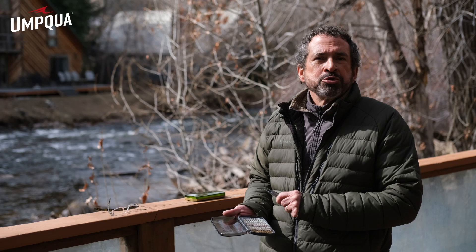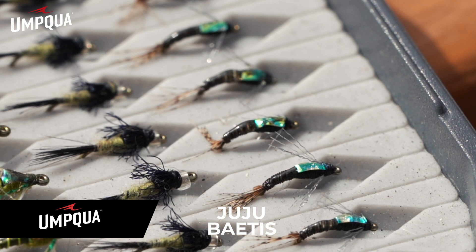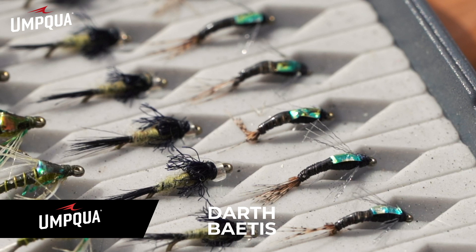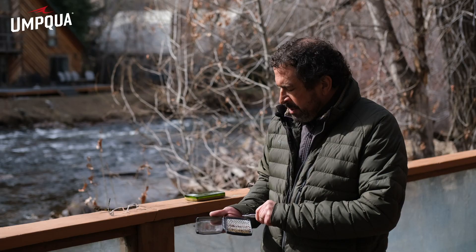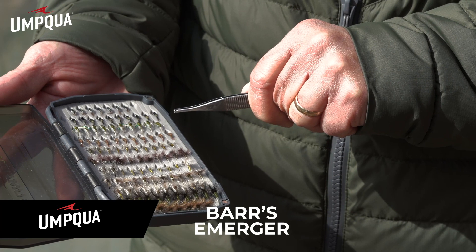Usually fishing nymphs first and then emergers, but a lot of times you can just go to emergers right away. We've got our juju baetis right here, which are awesome emerger patterns — I usually like to tie two or three on in line. This mercury baetis here is Pat Dorsey's pattern, also a wonderful pattern. And then the Darth baetis, which has a little flash to it. If the water's off-color or if it's real dark out, that can probably be a really good pattern.